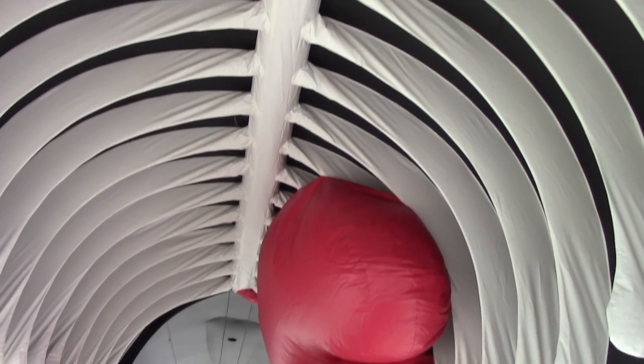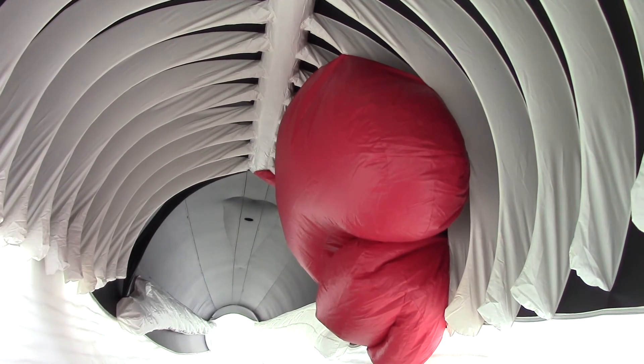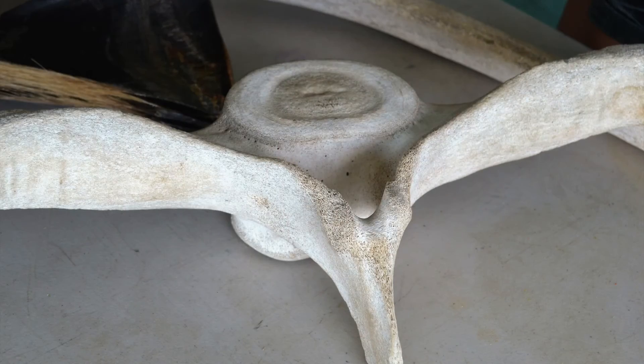There are 16 pairs of ribs, which protect the heart and the vital organs — though not all are in the whale model so we can all fit inside. There is also the backbone that runs from the head to the tail, with 60 vertebrae throughout the whale.